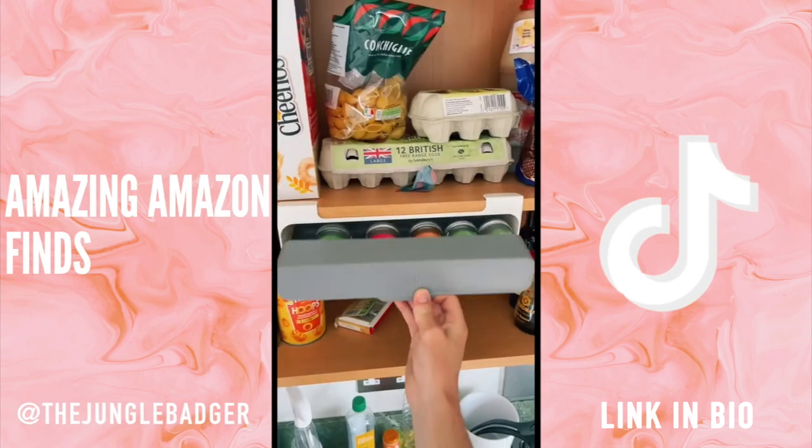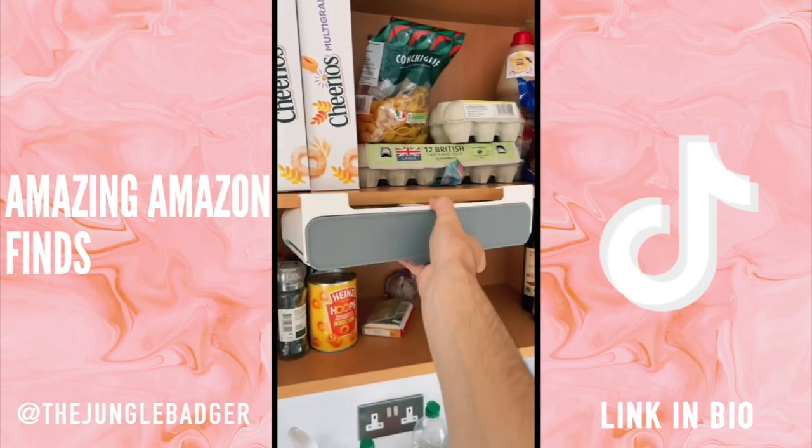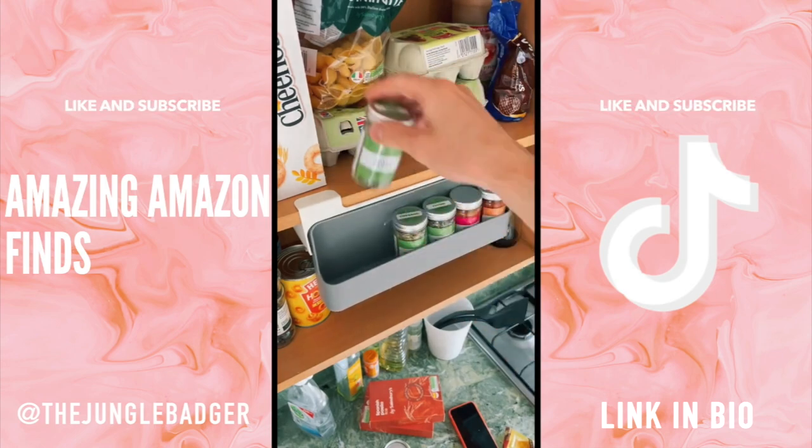This is an under-the-shelf spice rack that frees up cupboard space. If you always find your cupboards overflowing, just mount the rack beneath the shelf and you can store your favorite spices in the unused space below it.